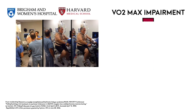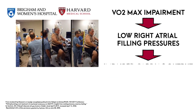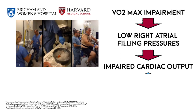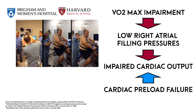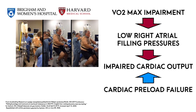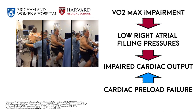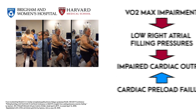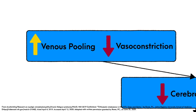This impairment in VO2 max has been traced to low right atrial filling pressures leading to impaired cardiac output as a result of cardiac preload failure. Lower right atrial filling pressures were found to be directly correlated with greater impairments in VO2 max. Furthermore, administration of a normal saline bolus in these patients leads to both improvements in cardiac output and VO2 max.